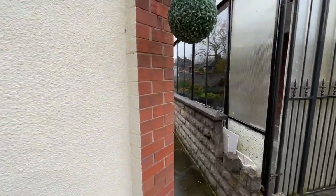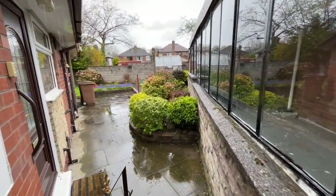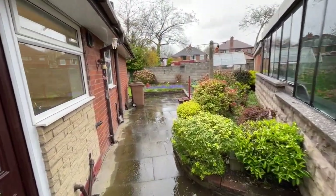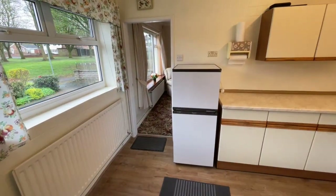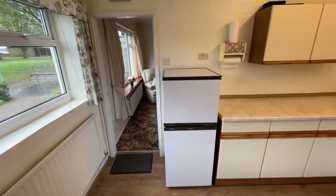A detached bungalow occupying quite a large plot, which would have potential to extend subject to appropriate planning consent. Let's head inside through the UPVC door and into the kitchen.